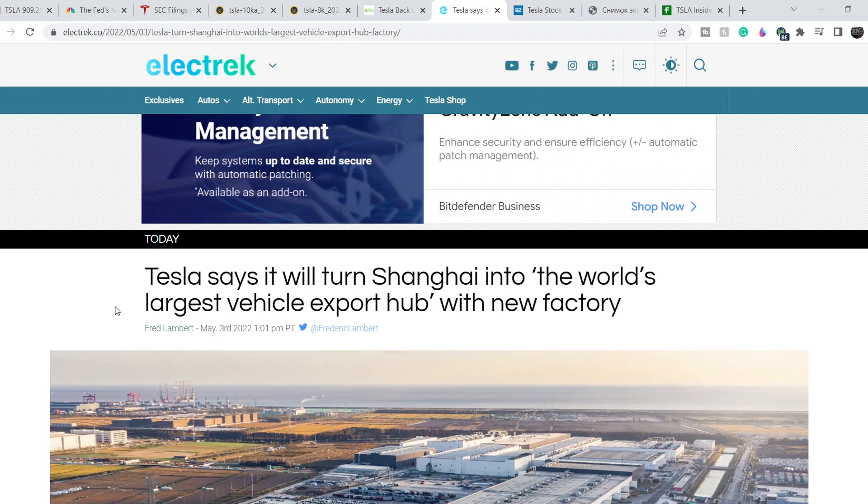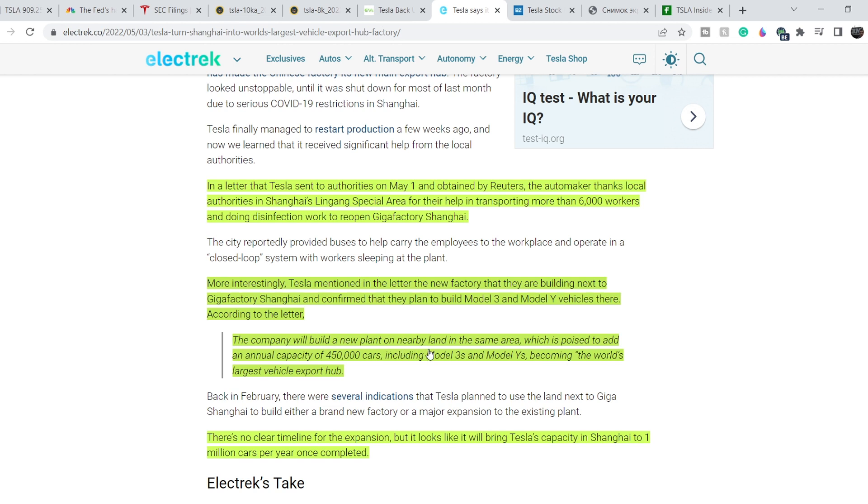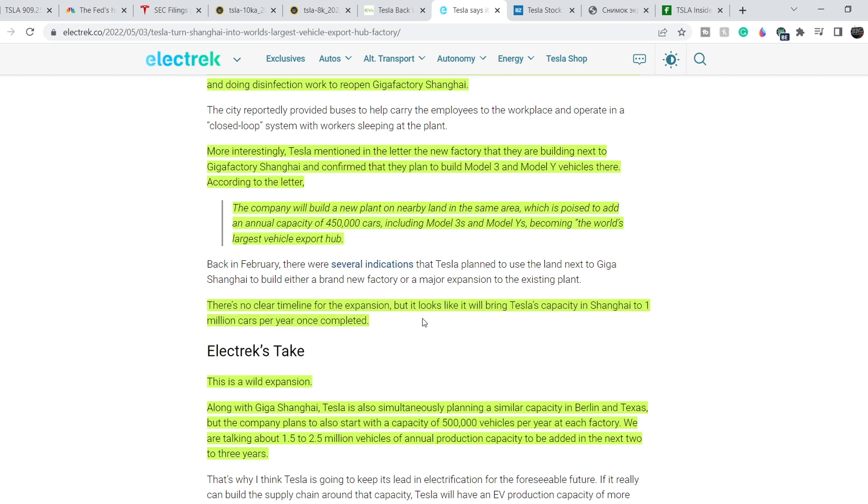On May 3rd there's an article stating that Tesla says it will turn Shanghai into the world's largest vehicle export hub with a new factory. In a letter Tesla sent to authorities on May 1st, obtained by Reuters, Tesla thanked local Shanghai Lingang Special Area authorities for transporting more than 6,000 workers and doing disinfection work to reopen Gigafactory Shanghai. More interestingly, Tesla confirmed in the letter they plan to build a new plant on nearby land that will add an annual capacity of 550,000 cars including Model 3s and Model Ys.